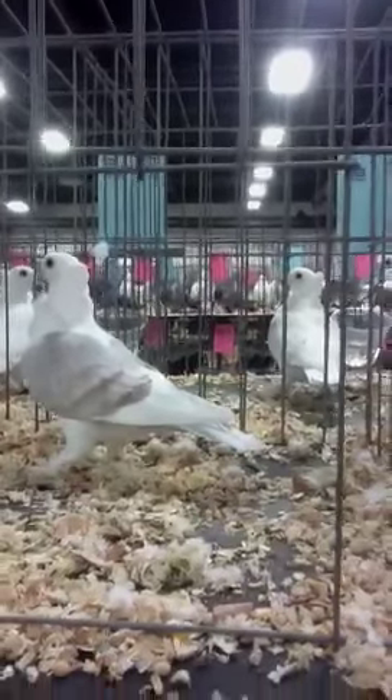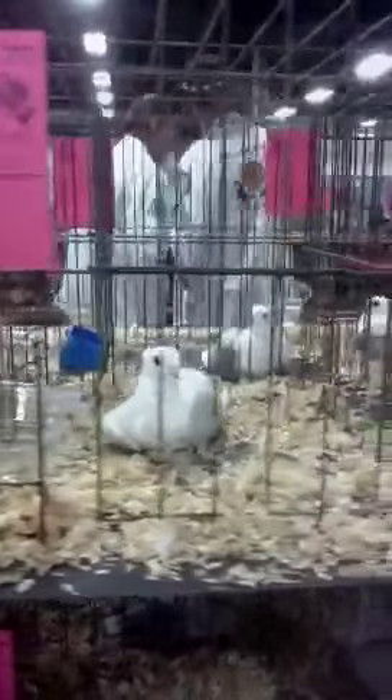We have a for sale section. That's where the for sale birds need to be. Your show birds can be for sale, but you do not put other birds in the show.